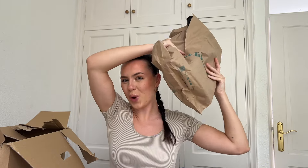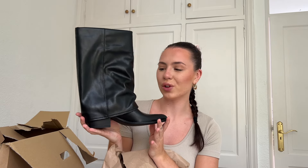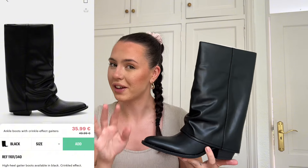Last but definitely not least — are you ready? Shoes! Look at how beautiful these shoes are. They're kind of similar to cowboy boots, but they're not cowboy boots. Boots, bag, glasses — like, who am I? They are fake leather and these are in a size 39 European, or size 6 in UK sizes. The box is empty!